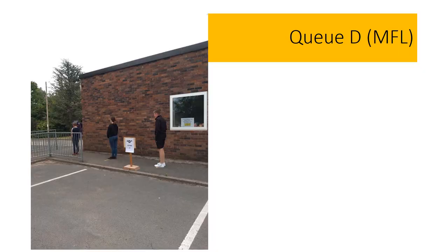This is the queue for group D. You will queue alongside the wall as shown in the photograph. Your lessons will take place in room 8. You will enter the room via the outside door opposite the turning circle.